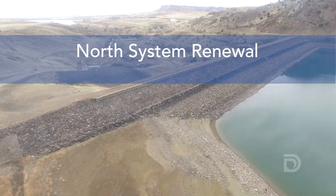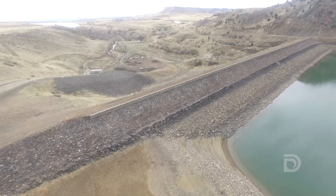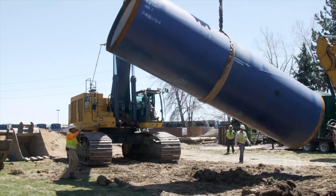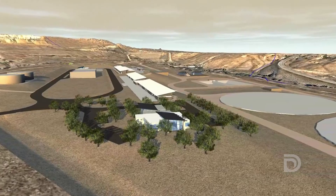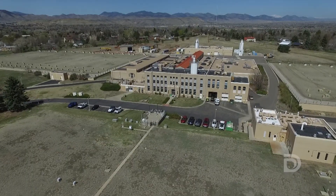The renovation project has a projected cost of more than $600 million. There are three main components: building a new water pipeline, constructing the new north water treatment plant, and making modifications to the Moffitt treatment plant in Lakewood.